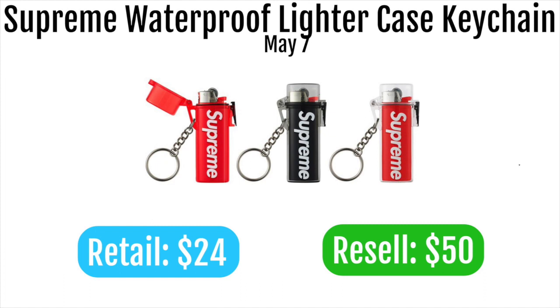Next up is the Supreme waterproof lighter case key chain, a Drops by Jay collab that is finally dropping this week. With a retail of $24 it's probably only going to resell for $50, so it's not smart to go for this in a single cart. If you're going to get this, pair it with something like one of the Barbour items or the Crusher for a double cart, because on its own it won't do that well. It is a really cool item though, and a lot of people want it, so resale value should be decent.